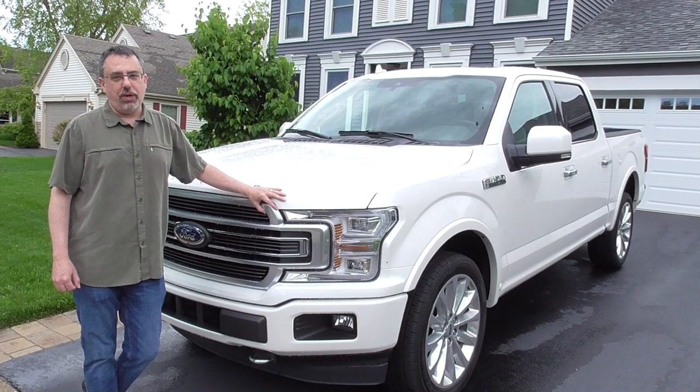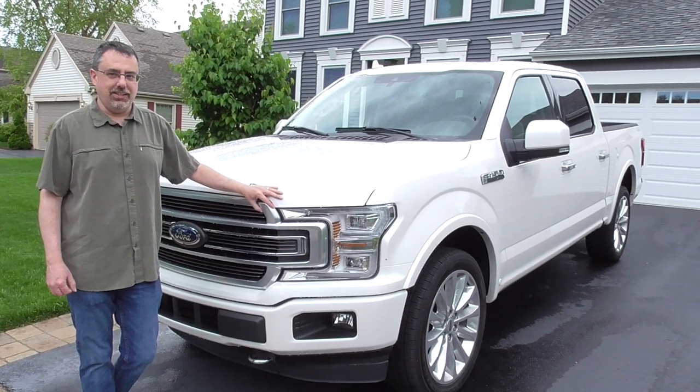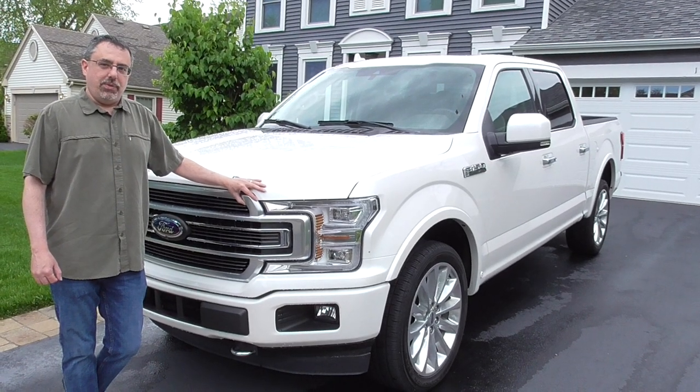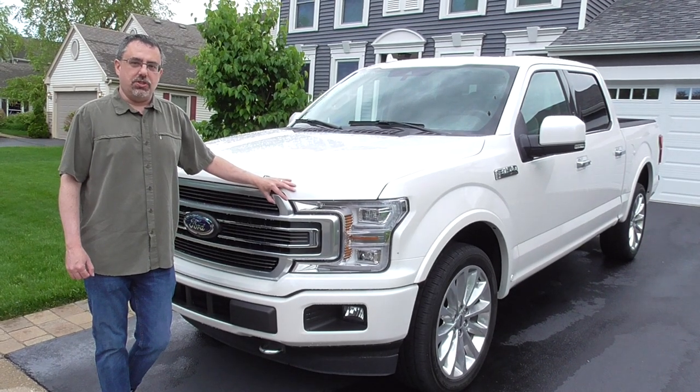However, unfortunately, due to headlights that didn't meet IIHS standards, the top safety pick was not awarded to the F-150 for 2019. Other good news in government crash testing from the NHTSA at safercar.gov: five stars all around in all of the individual crash tests, which is also great.